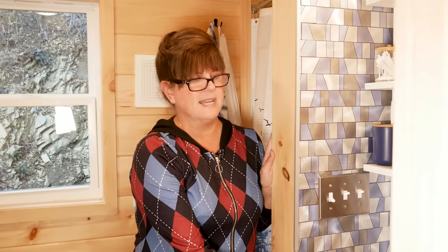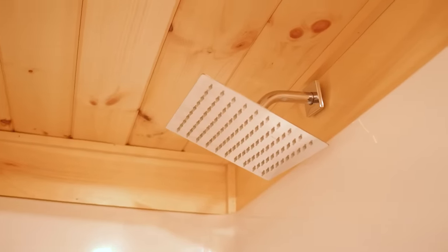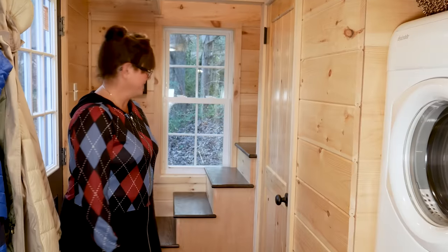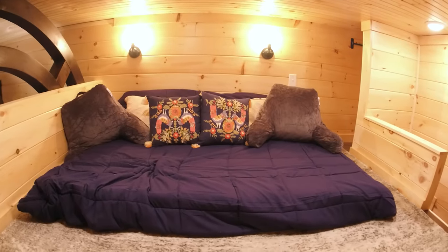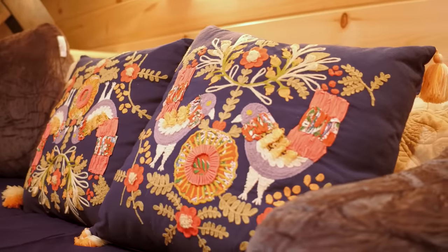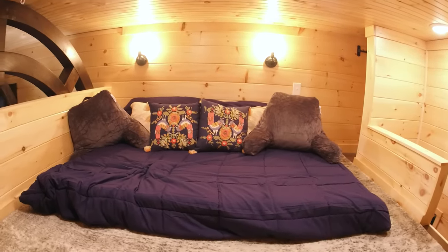Right over here we have an IKEA sink — I call it the skinny sink — with a complete shower on the side. Now we're heading up to the man cave. This area is in the very rear of the home. Bill loves football, and we have a large screen TV we still need to get out of storage to put up here. It's a very cozy TV area with lots of pillows, and it will also serve as a spare bedroom for guests.